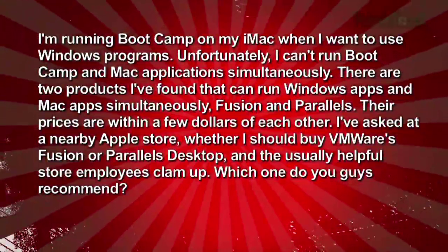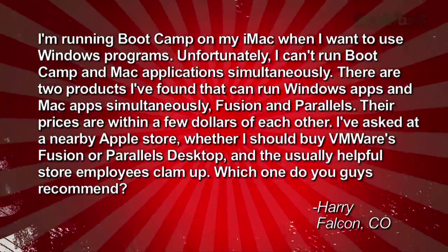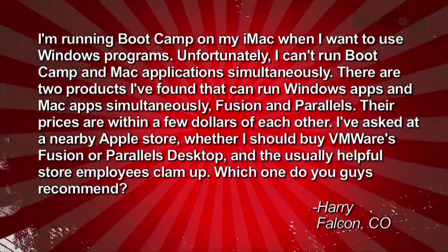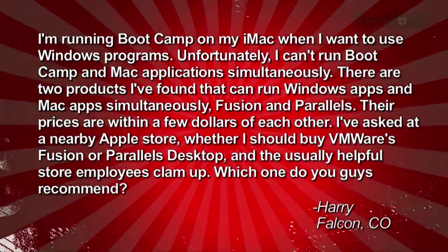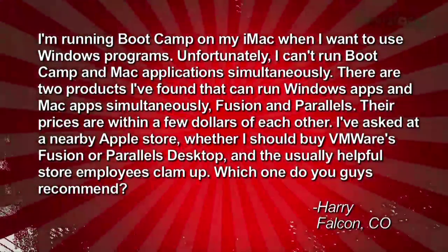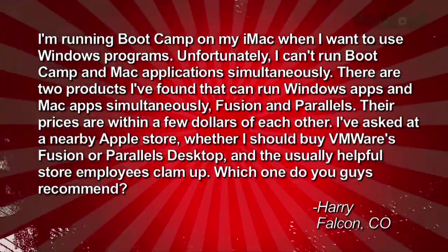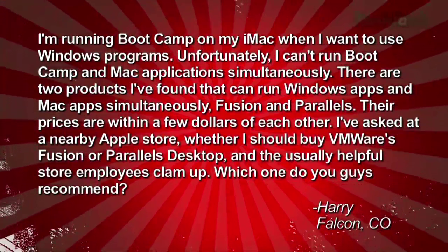Our final question comes from Harry out in Falcon, Colorado. He writes in: I'm running Boot Camp on my iMac when I want to use Windows programs. Unfortunately, I can't run Boot Camp and Mac applications simultaneously. There are two products I've found that can run Windows apps and Mac apps simultaneously — Fusion and Parallels. Their prices are within a few dollars of each other. I've asked at a nearby Apple store whether I should buy VMware's Fusion or Parallels Desktop, and the usually helpful store employees clam up. Which one do you guys recommend, Harry?